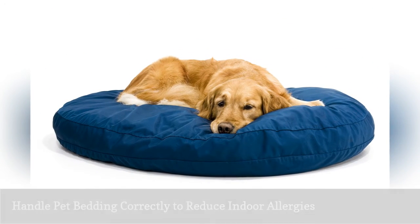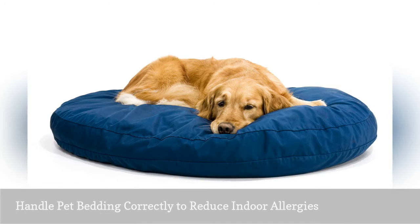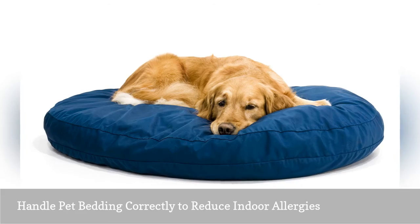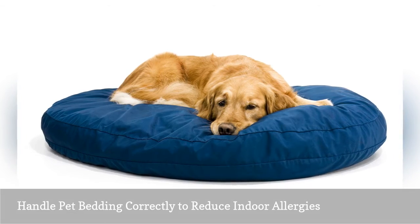Pet dander can cause allergy problems. So taking care of pet bedding and clothes like sweaters and jackets correctly is important not only for the health of the animal but your health as well.